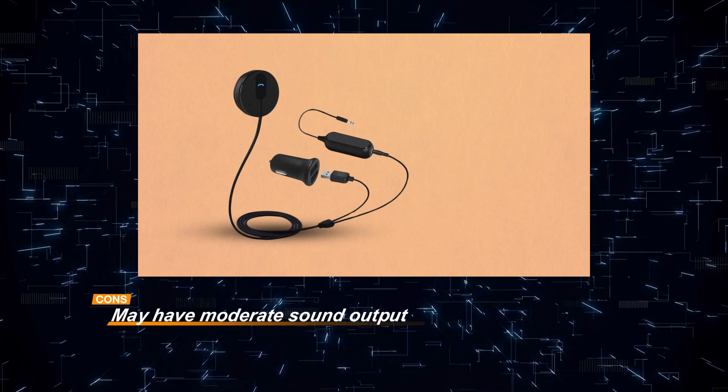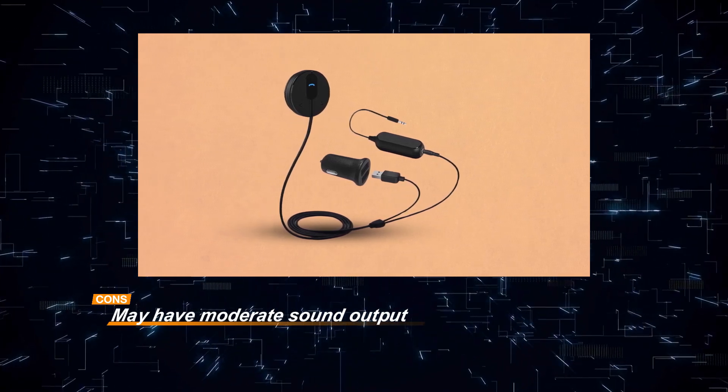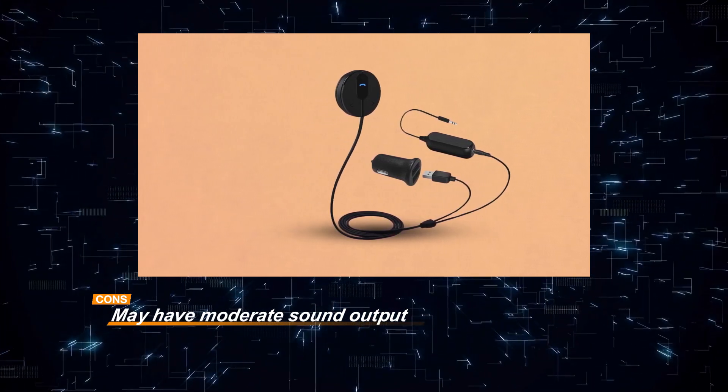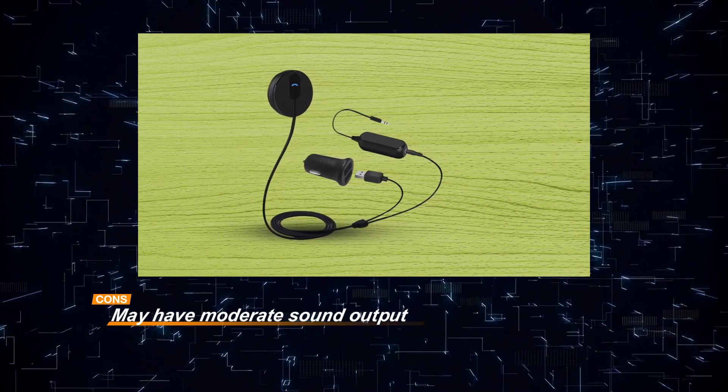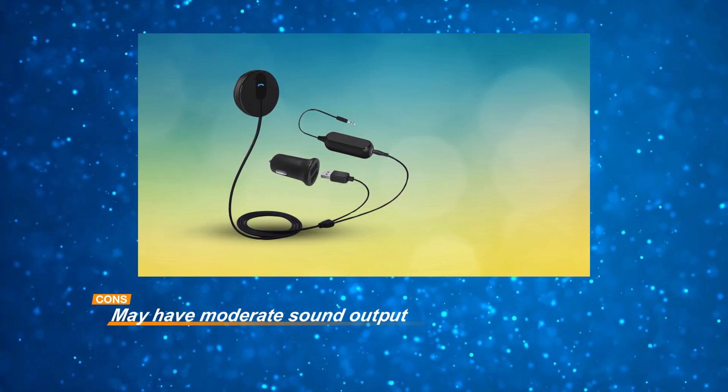Despite this potential drawback, its convenient features, improved sound quality, and ability to charge multiple devices simultaneously make it a practical choice for enhancing your car audio experience.